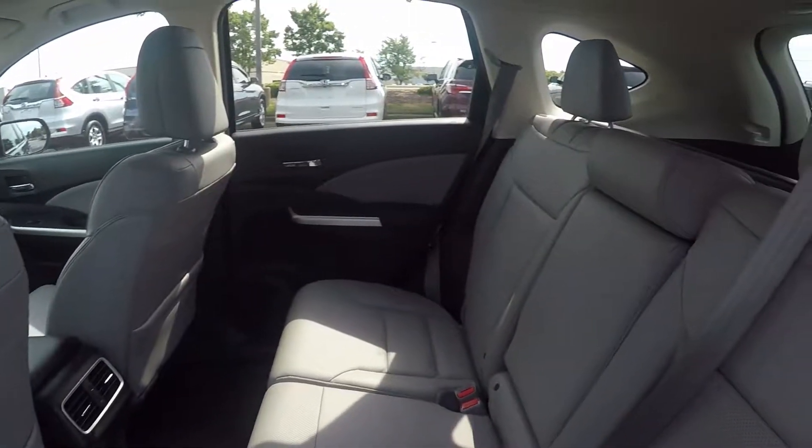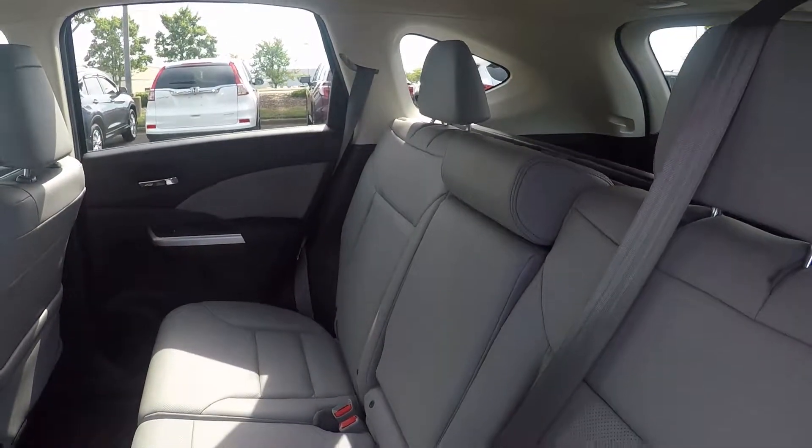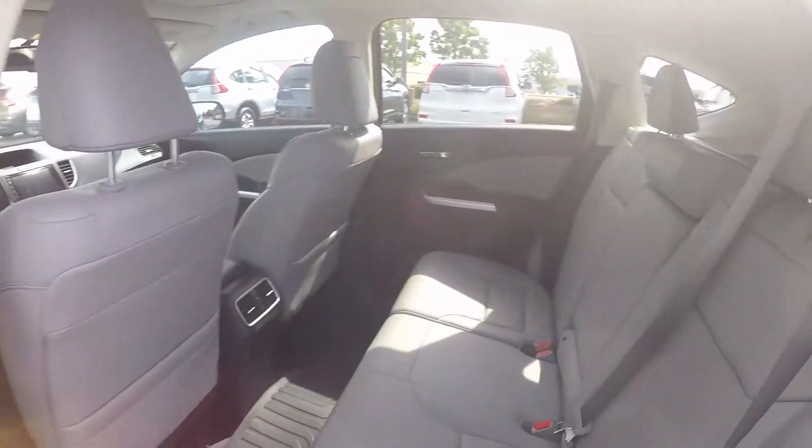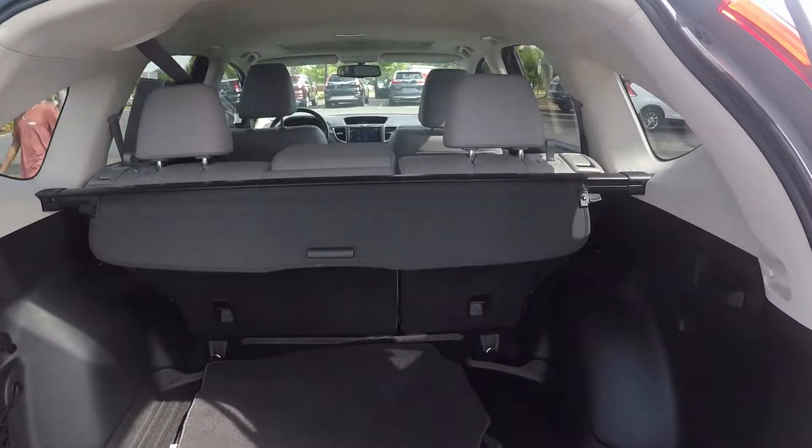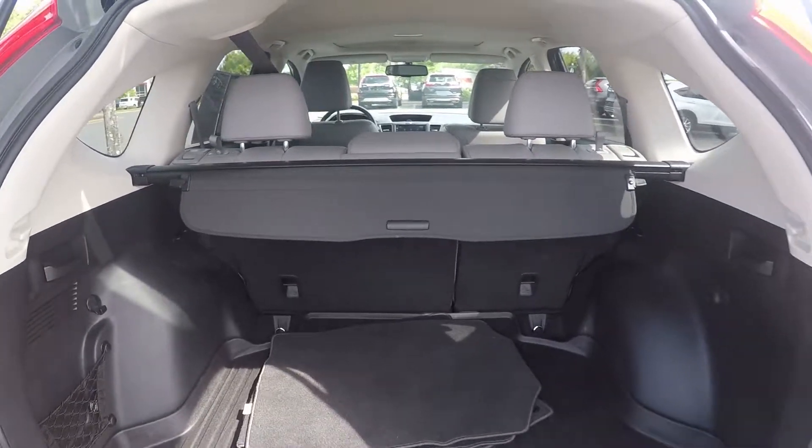Looking in the back seat now for you. We do have a nice leather seating surface, very well kept and managed. Taking a look in the trunk space, we do have a good bit of storage as well as the original mats for this vehicle.